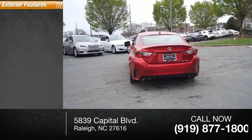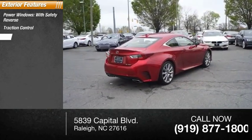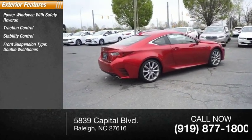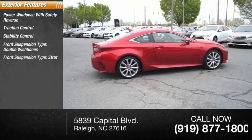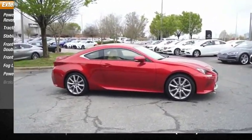Here are some of this vehicle's great options: power windows with safety reverse, traction control, stability control, front suspension type double wishbones, front suspension type strut, fog lights, power brakes, and braking assist.